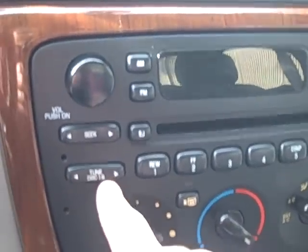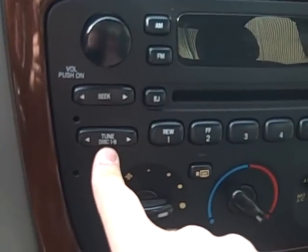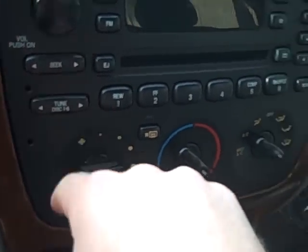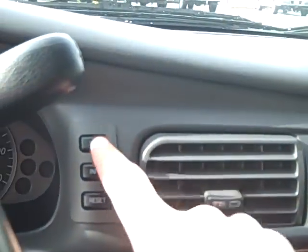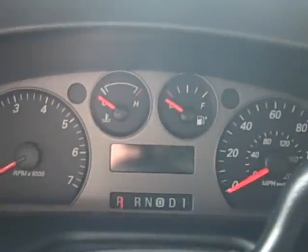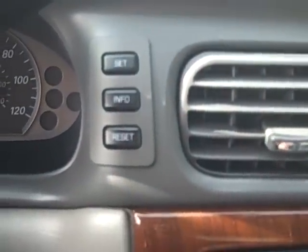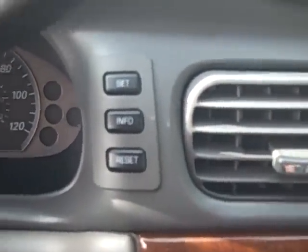It looks like it's a six-disc CD changer — it says disc one through six right there, though I'd have to look that up to be sure. With these info buttons you can actually get a lot of information right out of the middle of the dashboard — it'll tell you your average miles per gallon, how much range you have until empty, and your elapsed time for the trip.